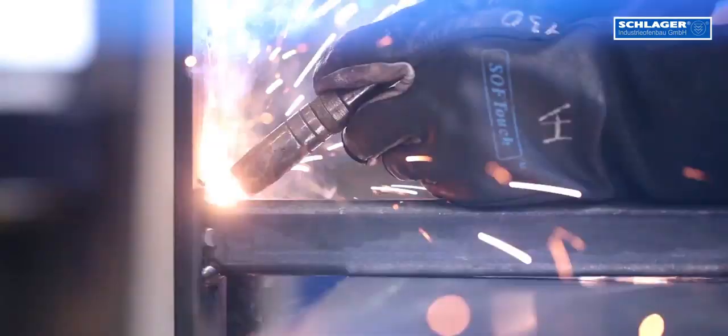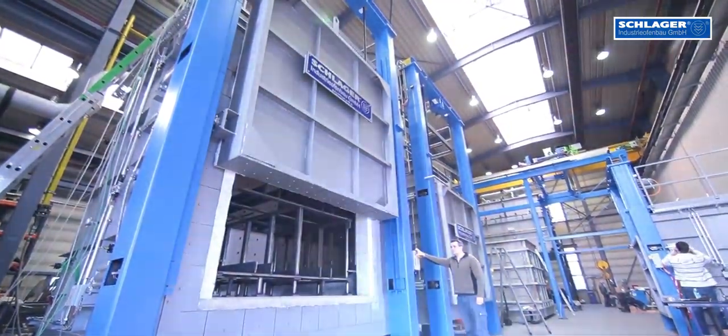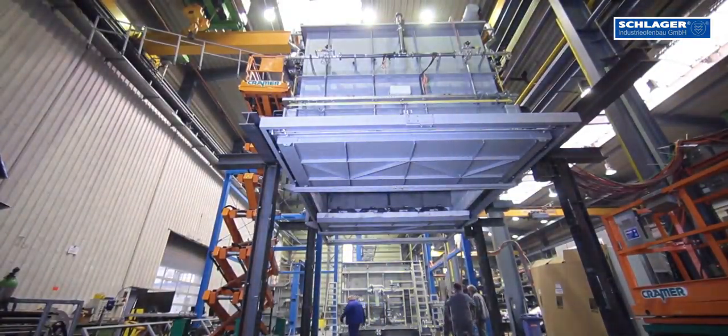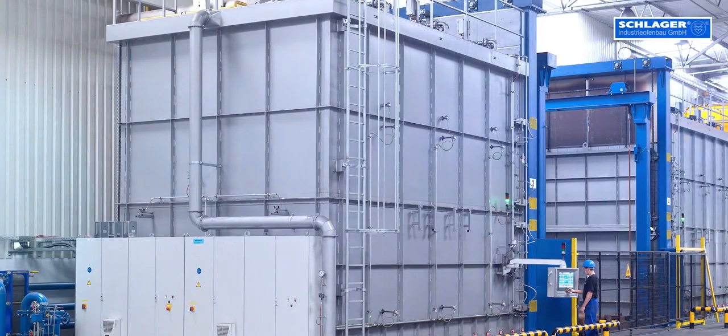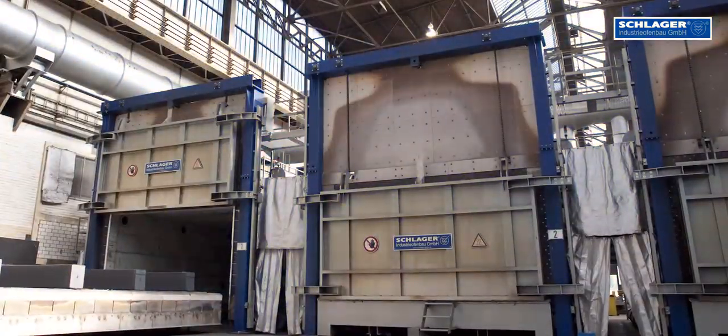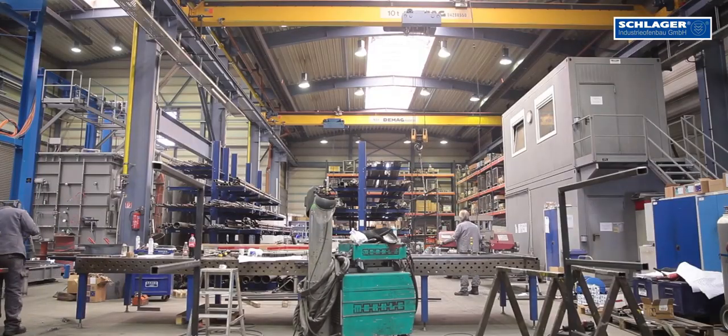Our product range includes Boogie Hearth Furnaces, Box Furnaces, Pit Furnaces, Walking Hearth Furnaces, Drop Button Furnaces, Roller Hearth Furnaces, Rotary Hearth Furnaces, as well as quenching and loading systems.